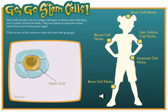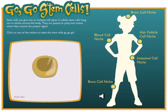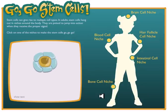Stem cells live inside micro-environments called niches. Niches are made up of specialized structures and cells that protect and maintain the stem cells. Niche cells supply signals that keep the stem cells from differentiating until they are called into action. If a stem cell is removed from its niche, either it dies or differentiates.